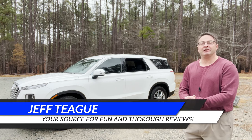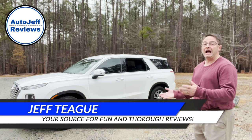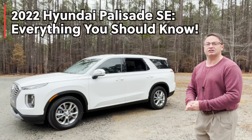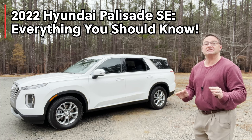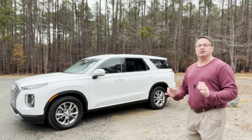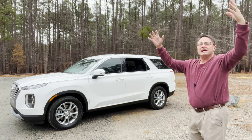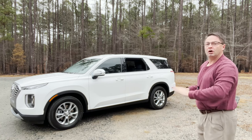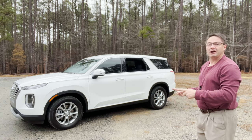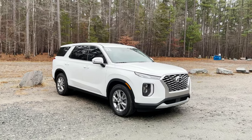Hey everyone, I'm Jeff Teague in Raleigh, North Carolina. This is Auto Jeff Reviews where we review and compare everything from A to Z, all brands. Today we're looking at the 2022 Hyundai Palisade SE — it's the base model and this one should not be ignored. So many times you see reviews of the top levels of popular models, but that's not what everybody's buying. Check this one out: lowest price in the Palisade lineup, but it's full of surprises. I'm at Umstead Park in Raleigh.